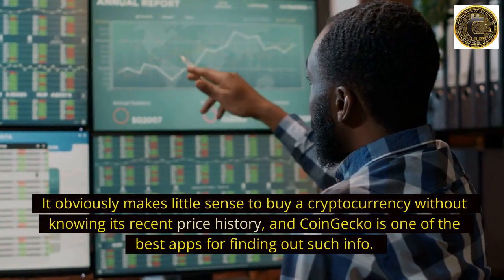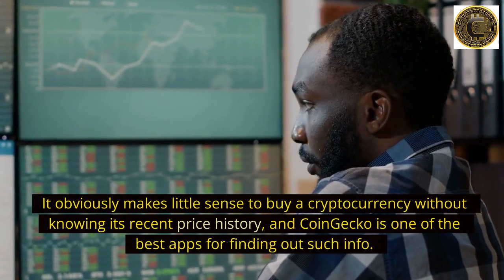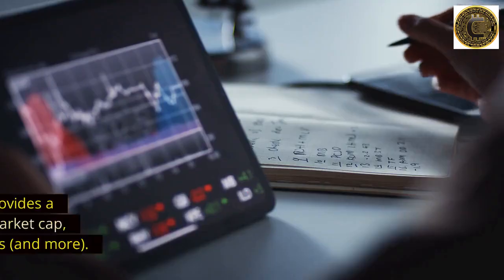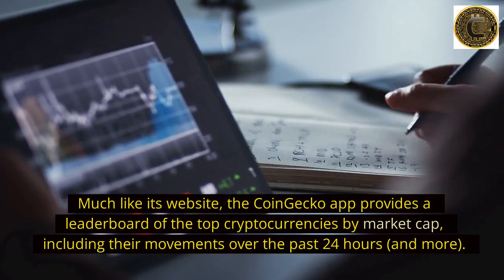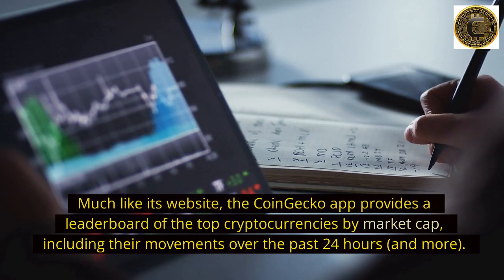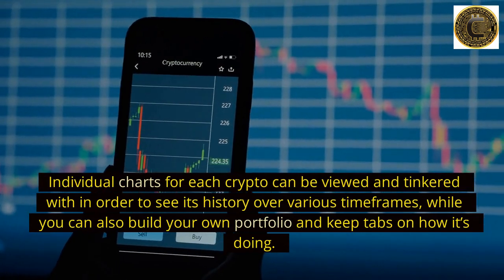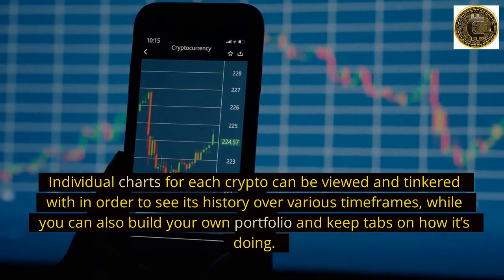Number 2: CoinGecko. It obviously makes little sense to buy a cryptocurrency without knowing its recent price history, and CoinGecko is one of the best apps for finding out such info. Much like its website, the CoinGecko app provides a leaderboard of the top cryptocurrencies by market cap, including their movements over the past 24 hours. Individual charts for each crypto can be viewed and tinkered with to see its history over various time frames.